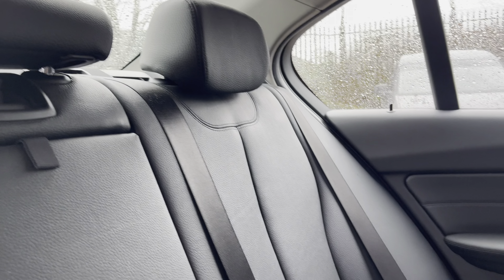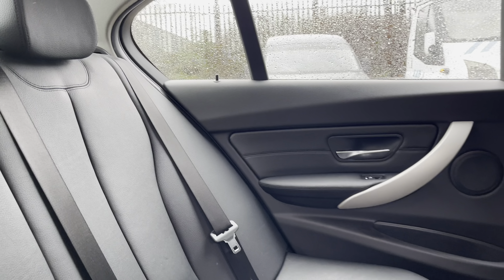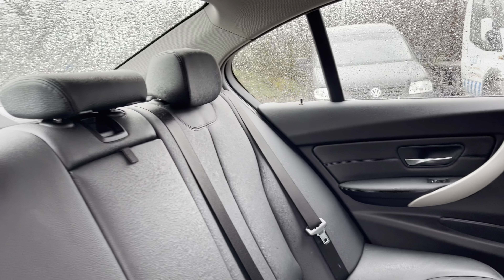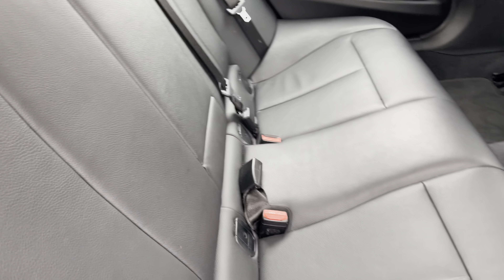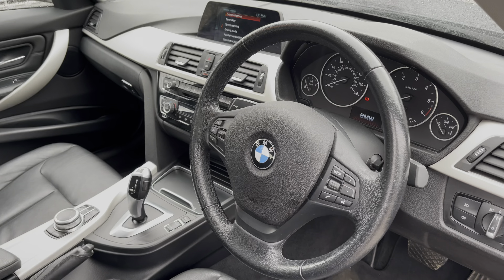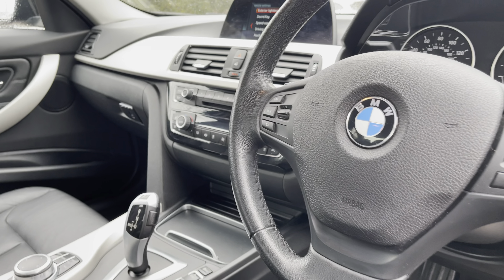Moving inside to the rear of the vehicle we can see the full leather seats on offer here. These do come equipped with Isofix points along with a central armrest should you need to use them, and there is plenty of room to sit three passengers.